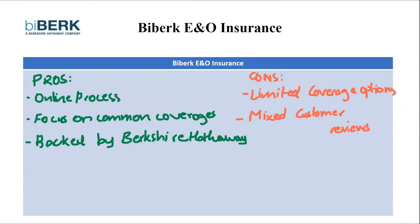So what's the verdict? Biberg E&O is a strong contender for business owners who prioritize a convenient online experience and basic errors and omissions coverage. Their streamlined process and backing by Berkshire Hathaway are valuable assets. However, if you require more specialized coverage or extensive customer support, consider exploring other E&O providers for a more comprehensive comparison.